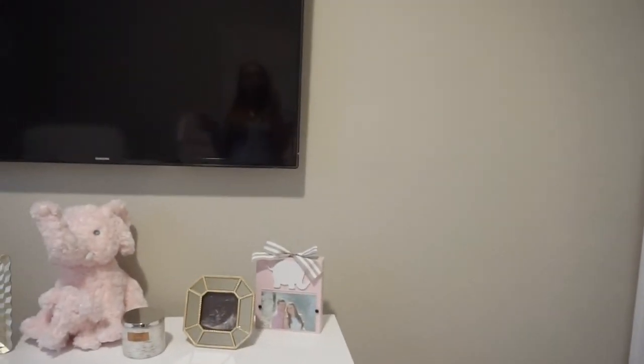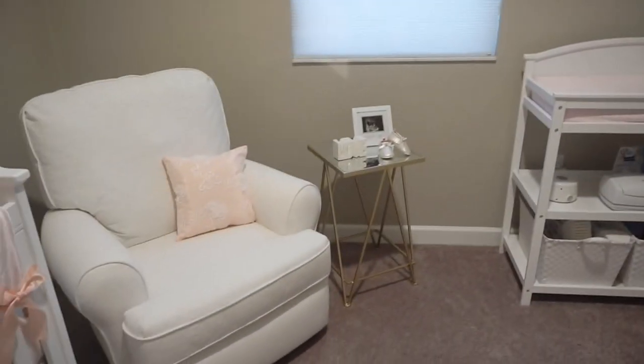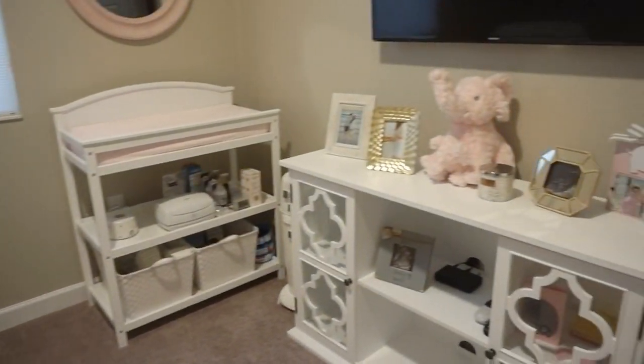We do have a TV in the nursery and I'm going to use it. Because when I'm sitting in this chair nursing our baby, I'm going to need something to watch on TV. So there is a TV in here.